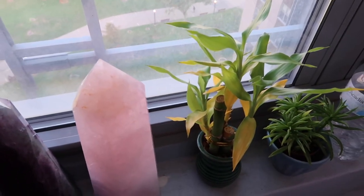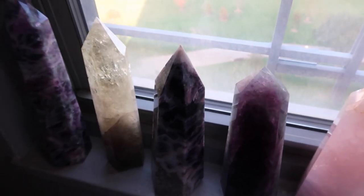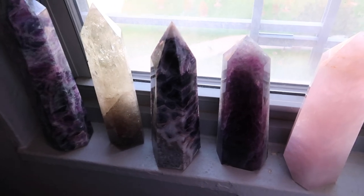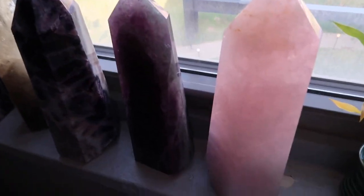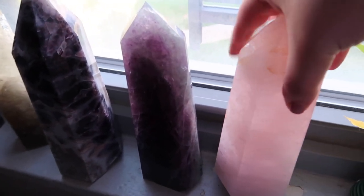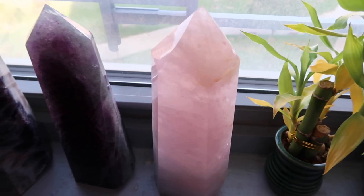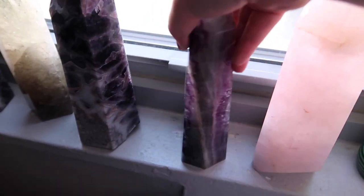These crystals are massive — all over six inches tall — and I have my plants right here. I just needed somewhere to store them, so I thought why not. And to be honest, even though it's a sunny day, I don't get a lot of sun towards this window. For example, this beautiful rose quartz has not lost its color at all. If I rotate it, this is the side that faces the window, and you can see it's still perfect. I also have this beautiful fluorite tower.